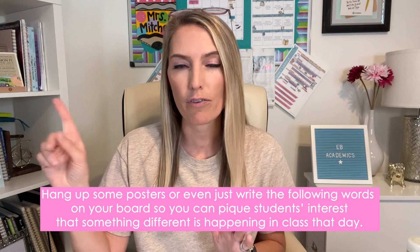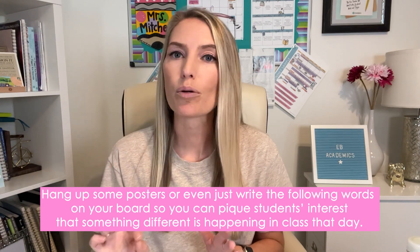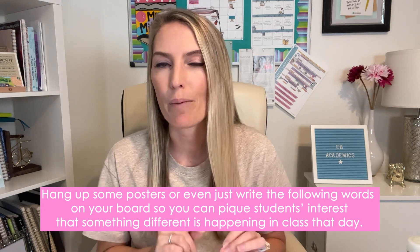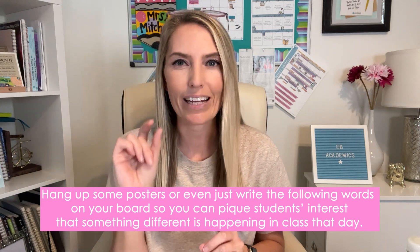Let's get started with how to do blind date with a book. The first thing you want to do is hang up some posters, or even just write the following words on your board, to pique students' interest that something different is happening in class that day. Even if it increases buy-in just a little tiny bit, it is totally worth it.